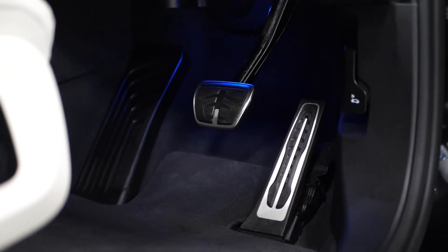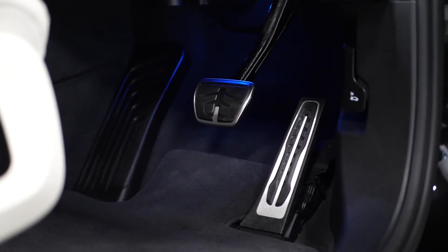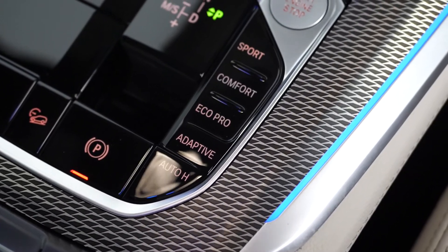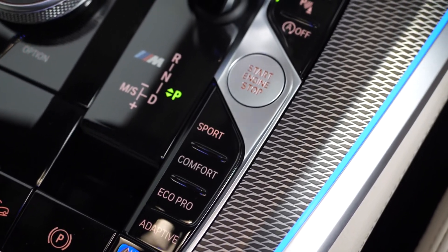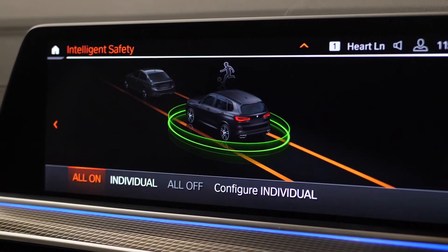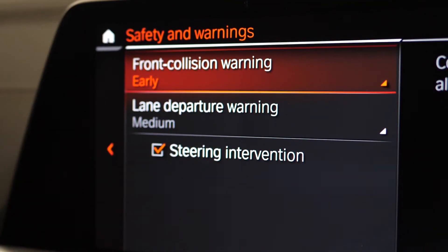You do get a huge list of features as standard on the M Sport model, for example the Harman Kardon surround sound system, the upgraded centre console with the keyless push to start button, the piano black inlay trims as well as the M Sport style trims, the ambient lighting, and some driver assist modes, just to name a few.